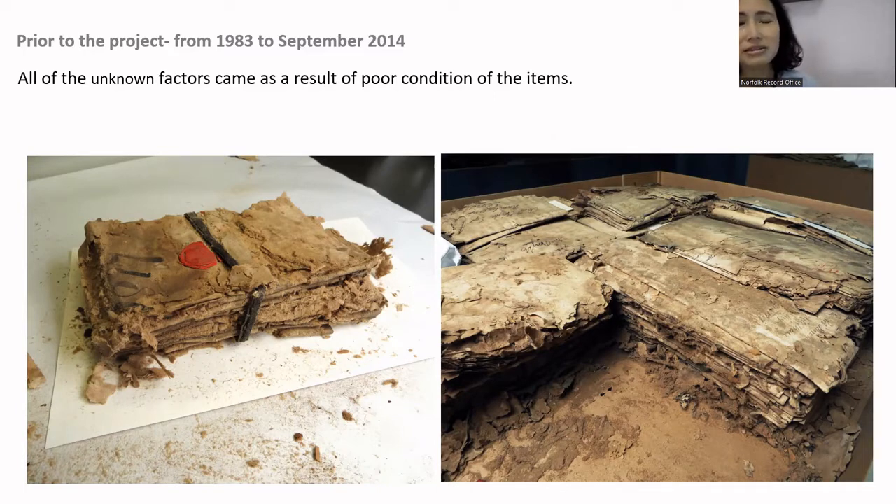However, we had long been stuck in a sort of catch-22 situation where the item was too damaged to be handled — that was why we didn't know the condition or the contents — but because of that we couldn't address the value of the resource, and it was incredibly hard to justify its importance when applying for any external funding.